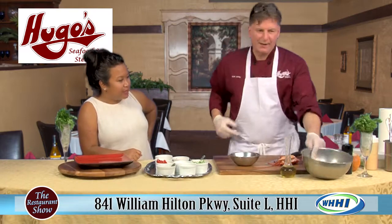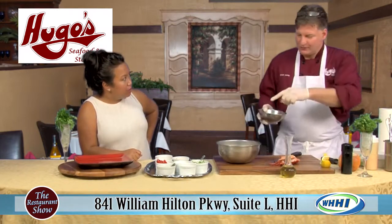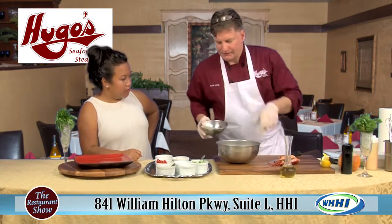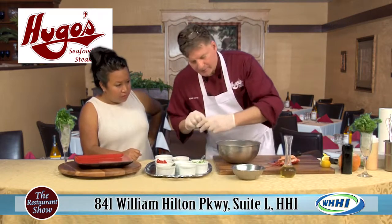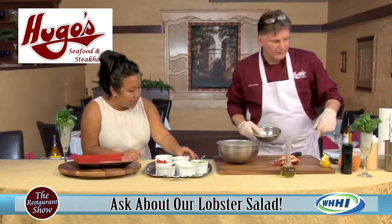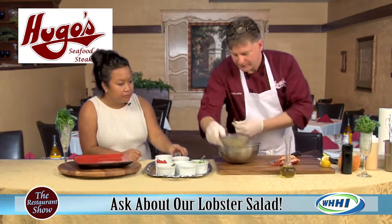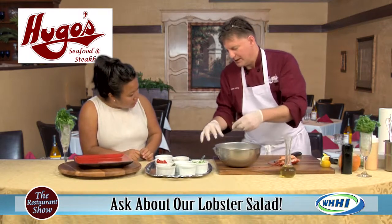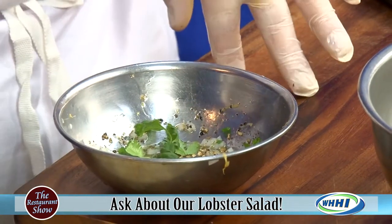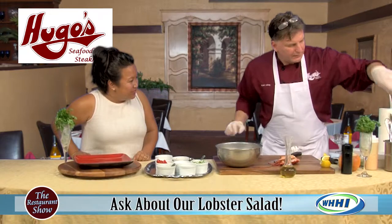Back to the lobster salad. The dressing is simply olive oil, a little grapefruit zest, chopped onions, and a little bit of coriander. Just to bring out the flavor, and it smells so good. For the show I'm also going to add a little bit of cilantro — which, you know, is the leaf of the coriander.